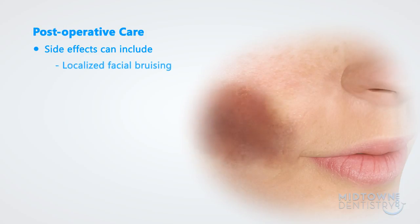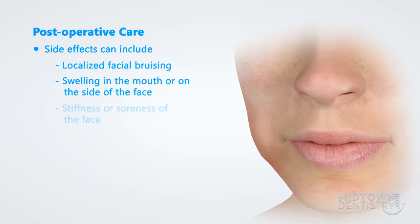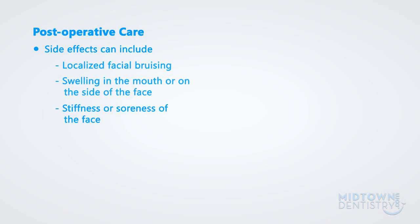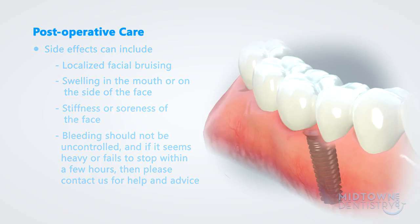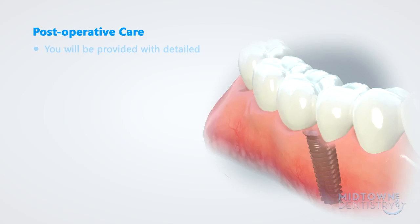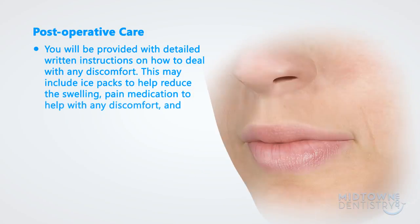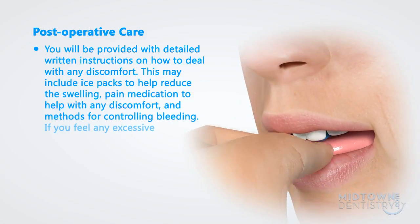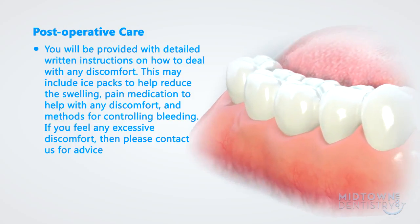Side effects can include localized facial bruising, swelling in the mouth or on the side of the face, and stiffness or soreness of the face. Bleeding should not be uncontrolled, and if it seems heavy or fails to stop within a few hours, please contact us for help and advice. You will be provided with detailed written instructions on how to deal with any discomfort. This may include ice packs to help reduce swelling, pain medication to help with any discomfort, and methods for controlling bleeding. If you feel any excessive discomfort, please contact us for advice.